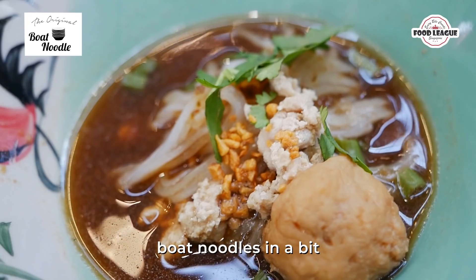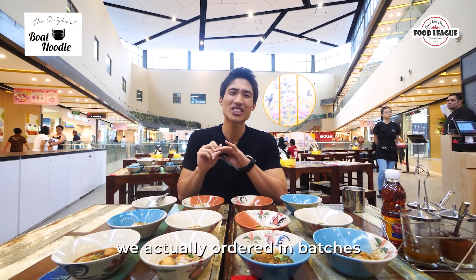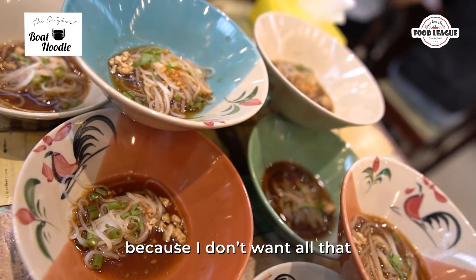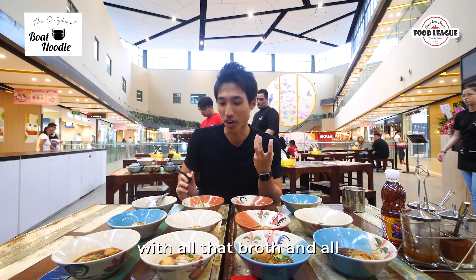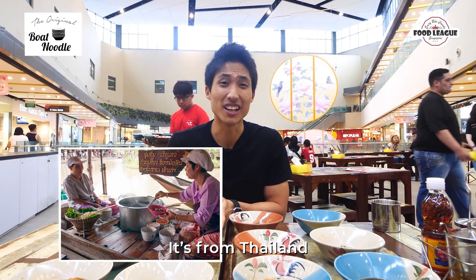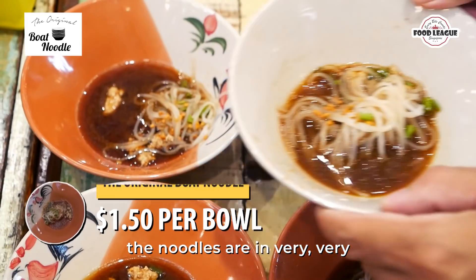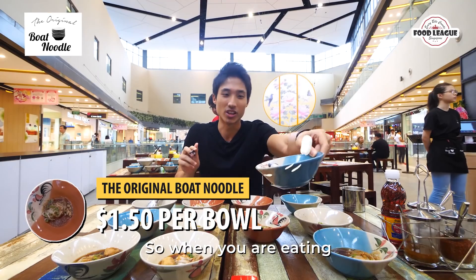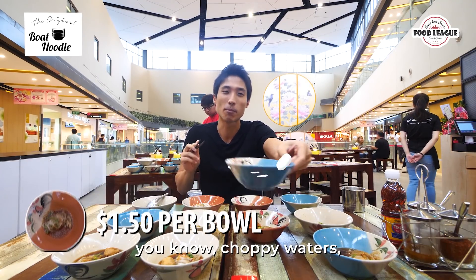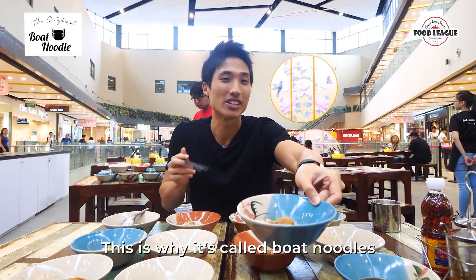I'll explain what boat noodles is in a bit. So we actually ordered in batches because I don't want all that noodle to be soaked up with the broth. Boat noodles is actually from Thailand — these things are served on boats. This is why the noodles are in very small portions. When you're eating on a boat, the choppy waters, the boat will shake so it will not spill. This is why it's called boat noodles.